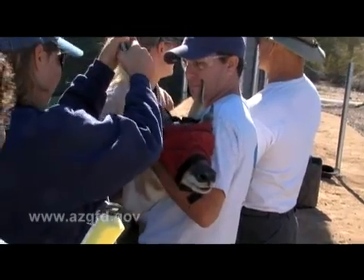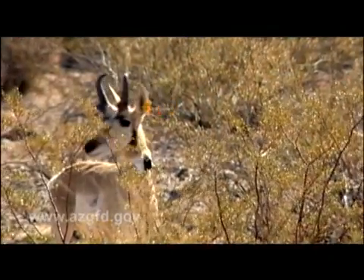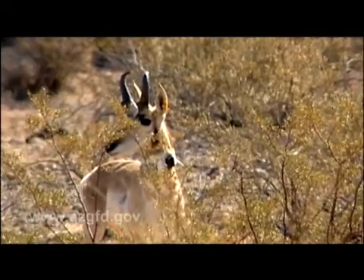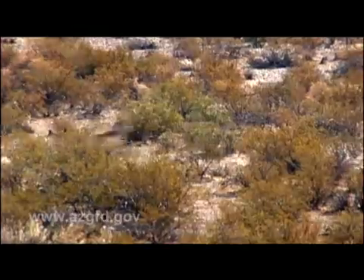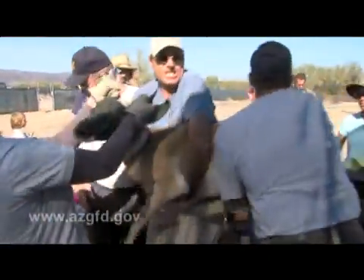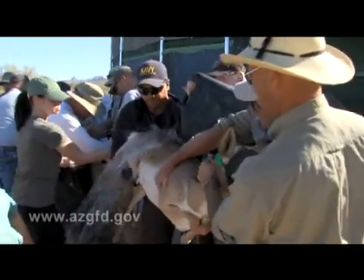The pronghorn are blindfolded to help calm them down. They have keen vision with eyes about the same size as an elephant's, making their eyesight and speed their main defense against predators. The muggers hold them off the ground to avoid their powerful kicks and pour water over them to keep them cool.